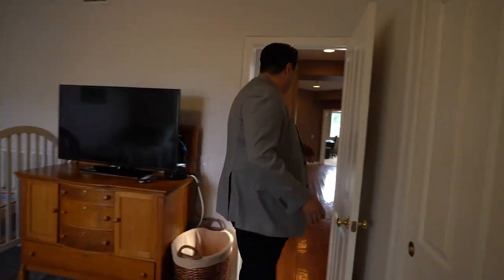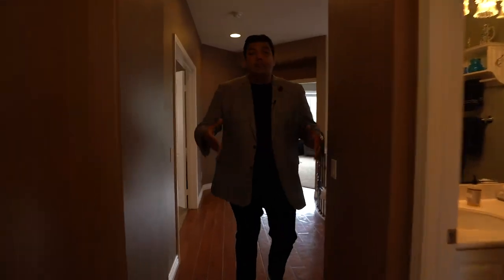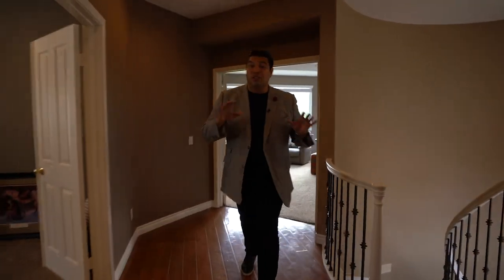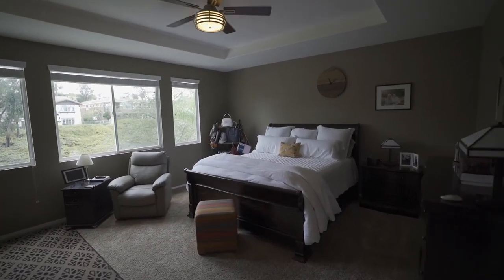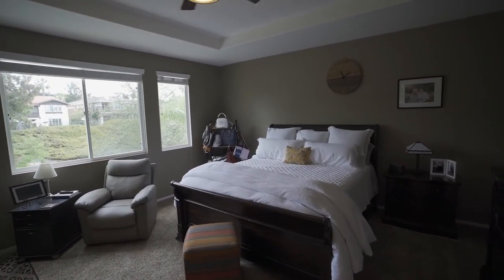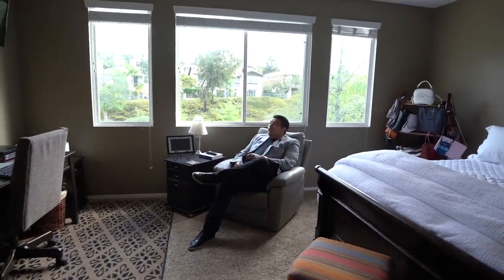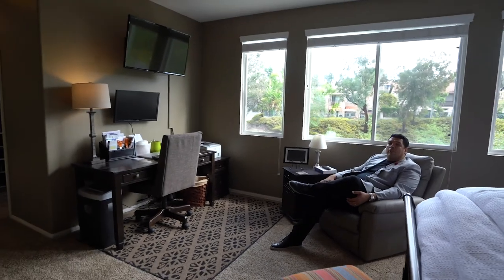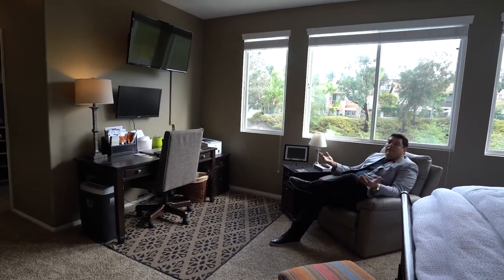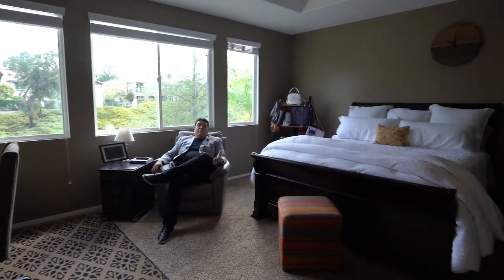You've got plush carpet, engineered wood flooring leading you over to your master, which is huge. Double door entry, big open space, lots of natural light from the windows. You've got a nice sitting area where you can watch television, work on business with the monitor right there, or just hang out. This is where all the magic happens — it's up to you to make your own magic. You're going to love this master bath.